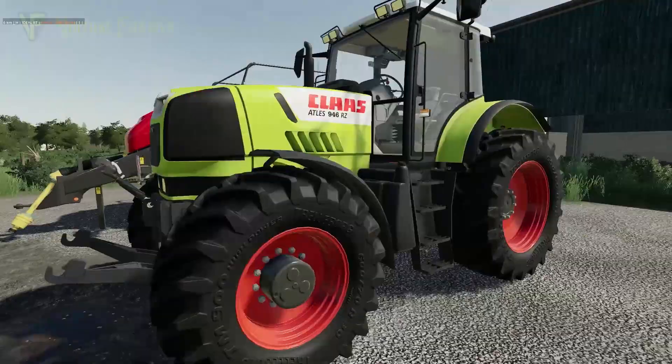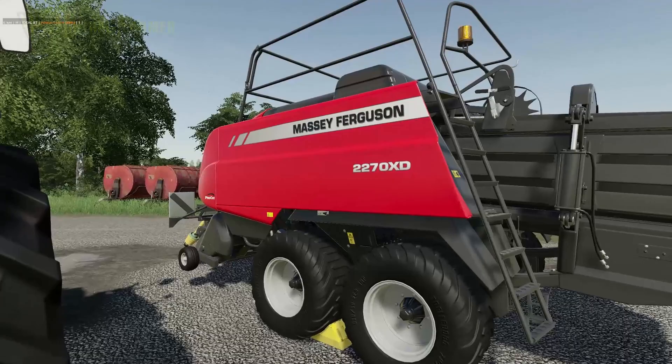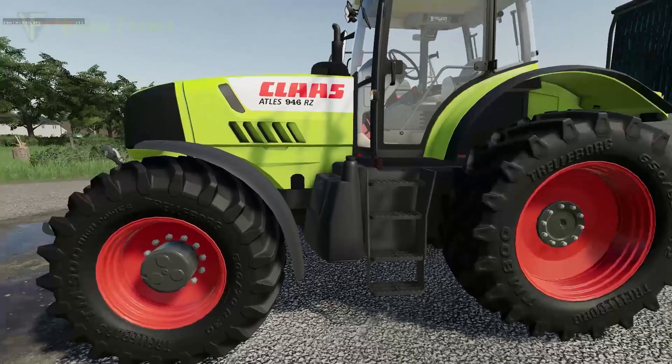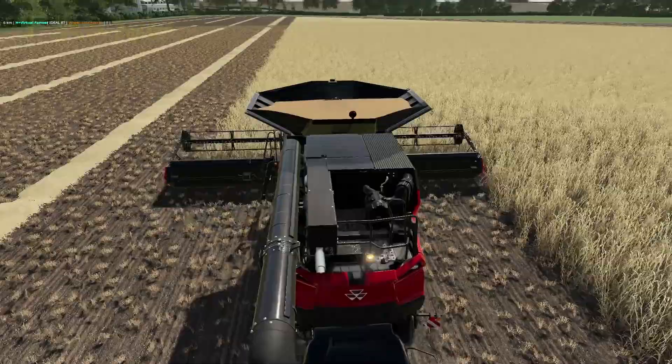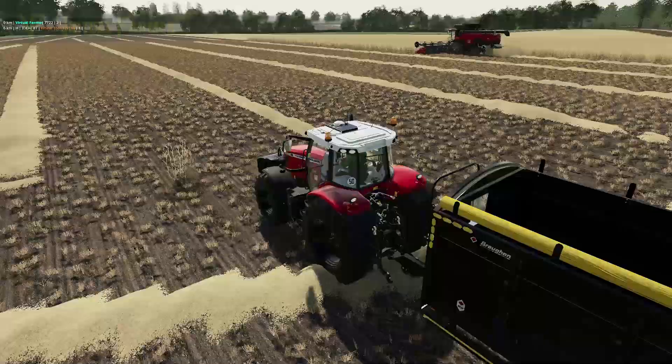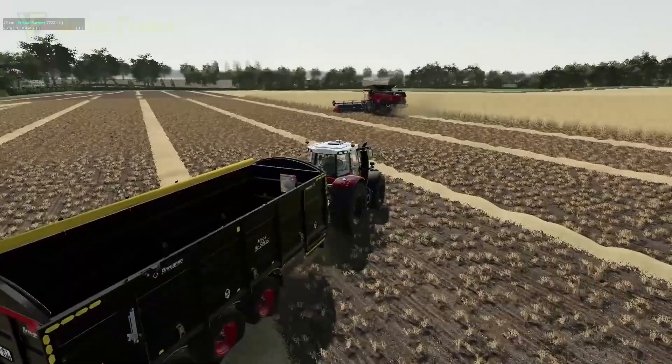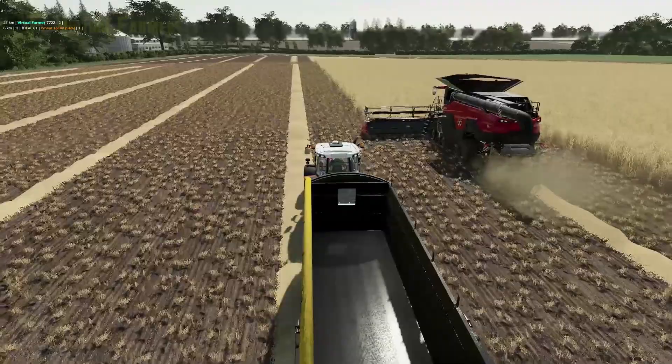This is our second tractor on the farm and we're going to be hooking this up to the Massey Ferguson 2270XD baler to go and bale our field, because our combine is still working. Before we jump into that, let's jump back across — I'm going to jump into our Massey and just empty it while this machine is still working. We're going to go and bale the main part of the field.